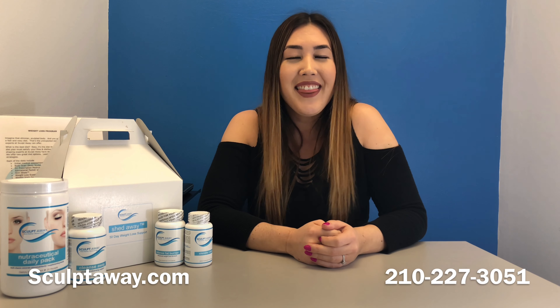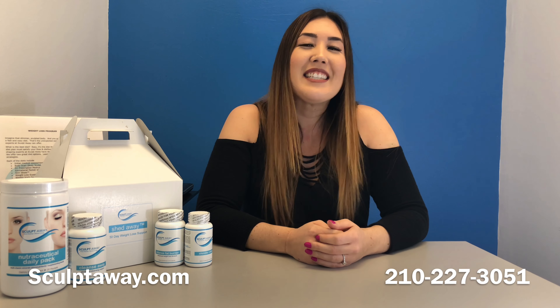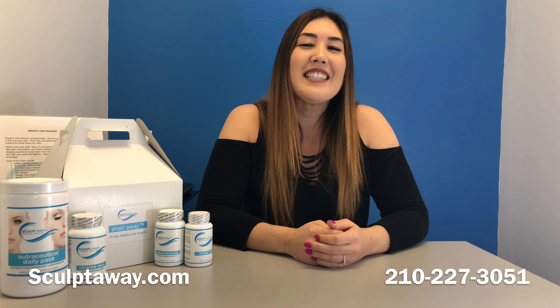I hope you learned more about SculptAway's supplements. They helped me in my weight loss, and I want you to benefit too. Thank you for spending time with me, and stay beautiful.